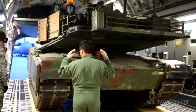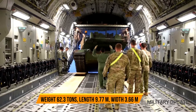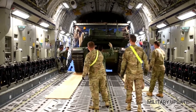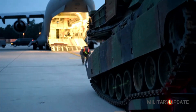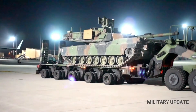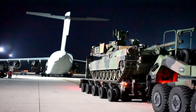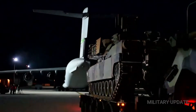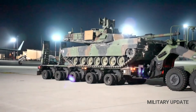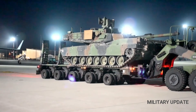Three versions have been produced: the M1, M1A1, and M1A2, combining enhanced protection and electronics. These upgrades are periodically applied to older tanks so they are able to stay at the forefront. The M1A3 is still in the development stage. The M1 is armed with the M68A1, a licensed version of the Royal Ordnance L7 105mm gun. This tank features the first Chobham armor of its kind.